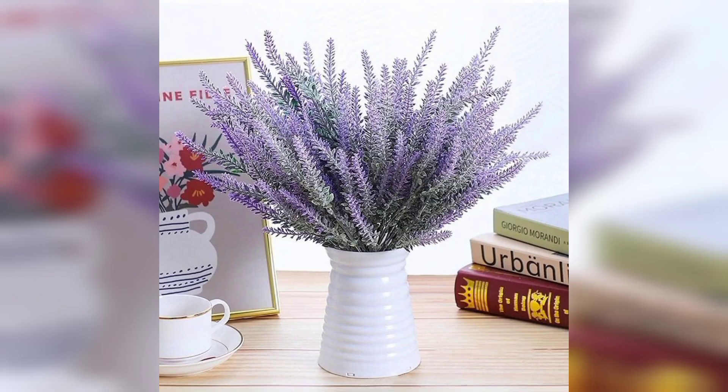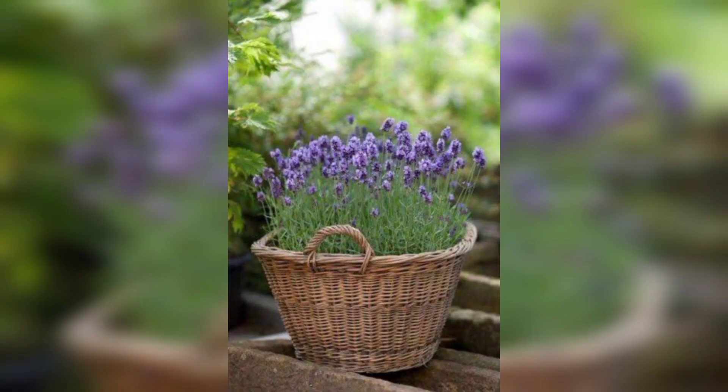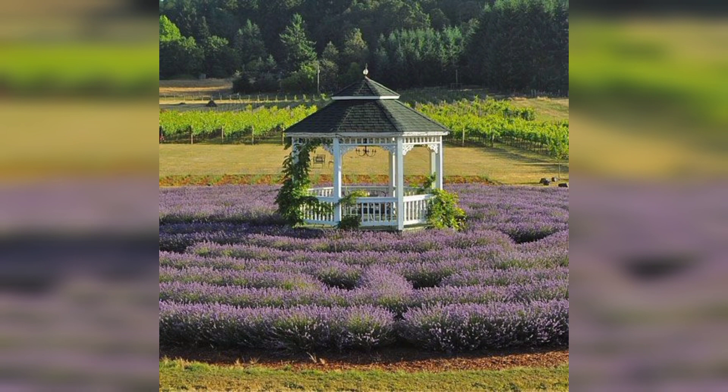Now we'll talk about planting lavender in the garden. Choose the location: lavender thrives in well-drained soil and plenty of sunlight. Select a location in your garden that receives full sun for at least six hours a day. Avoid areas with poor drainage, as lavender does not tolerate waterlogged soil.